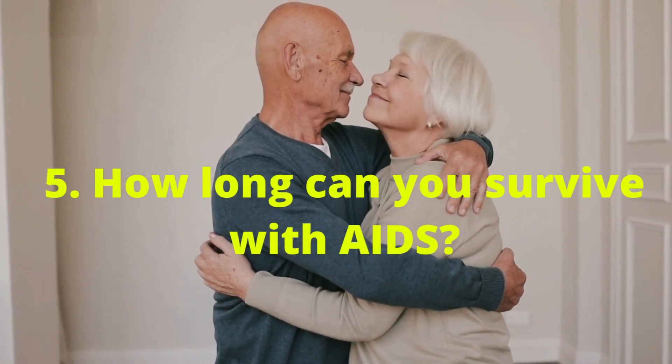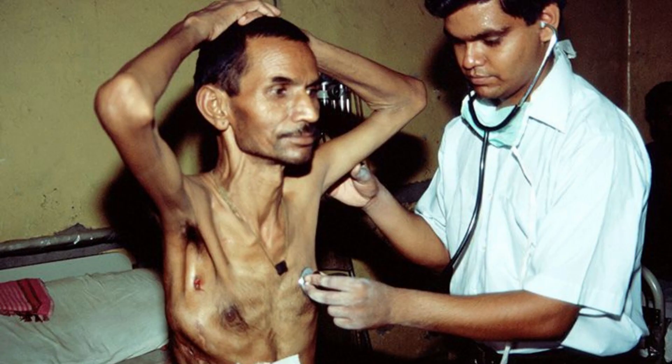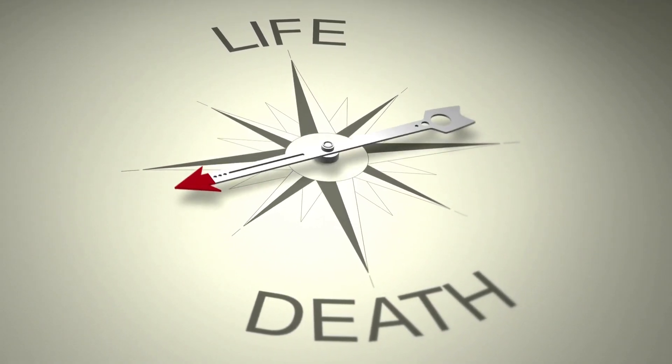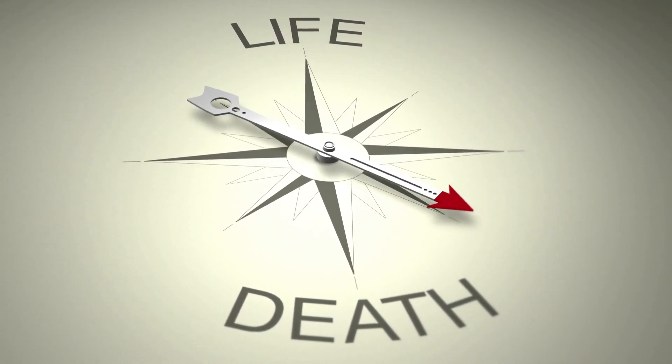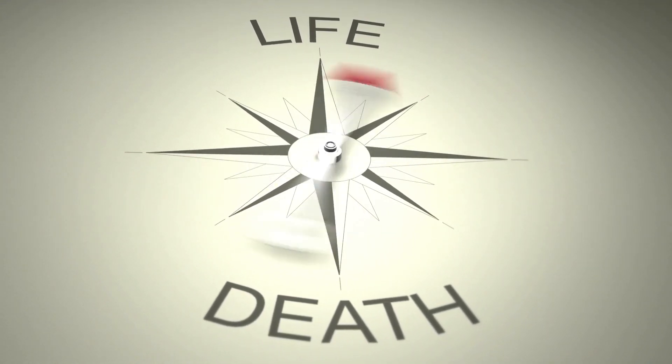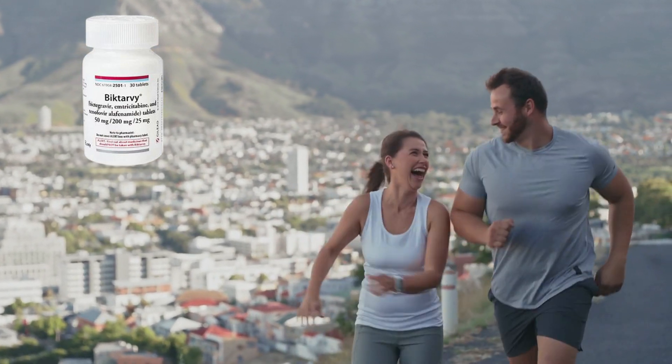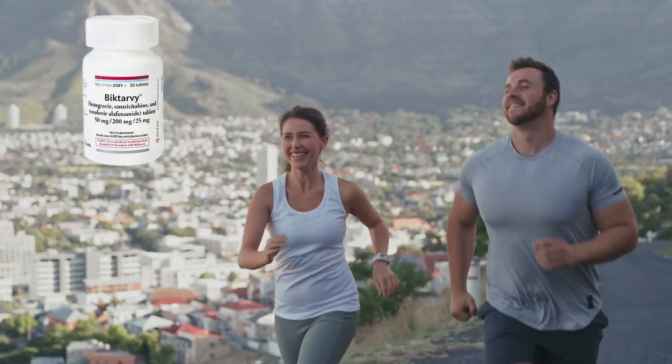5. How long can you survive with AIDS? Your HIV will advance to AIDS within 5 to 15 years unless you get started on treatment for HIV as soon as possible. The bad news is that people living with HIV have a maximum of 3 years to live unless they initiate HIV treatment urgently. AIDS medications are simply ARVs that you will take daily to keep your immune system stronger.